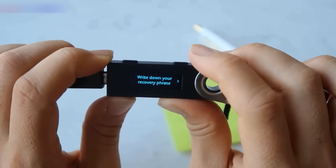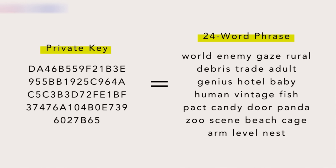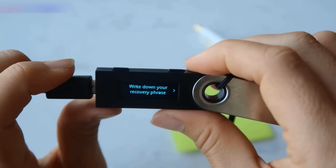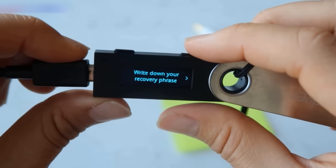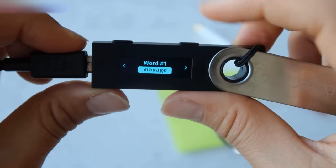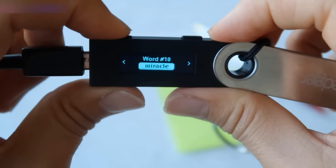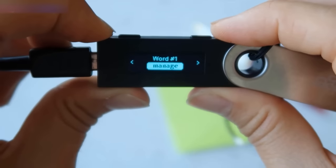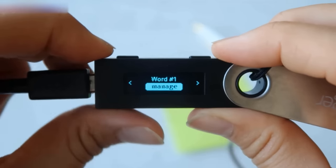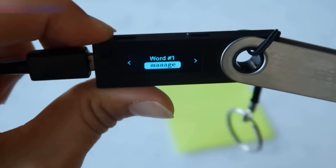The next step is to write down your recovery phrase. Remember we talked about the private key? Well, using cryptography, you can express that long alphanumeric private key as a mnemonic phrase that consists of 24 words. So when you get your Ledger Nano, it's going to have a unique 24-word seed phrase — which is essentially your private key. When you click right, it's going to show you the first word, then word two, three, four, five, all the way up to 24. You want to write all of these words down in the order that they're shown, and then guard this with your life, because this is your private key in a more user-friendly format.